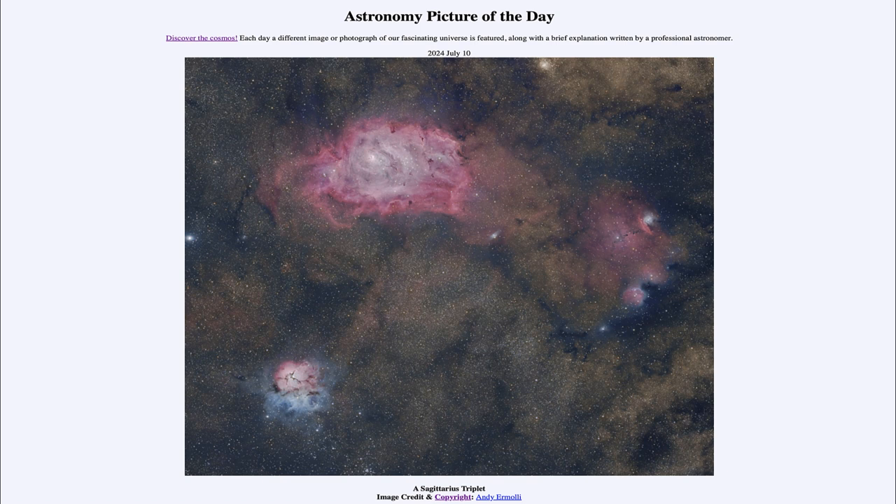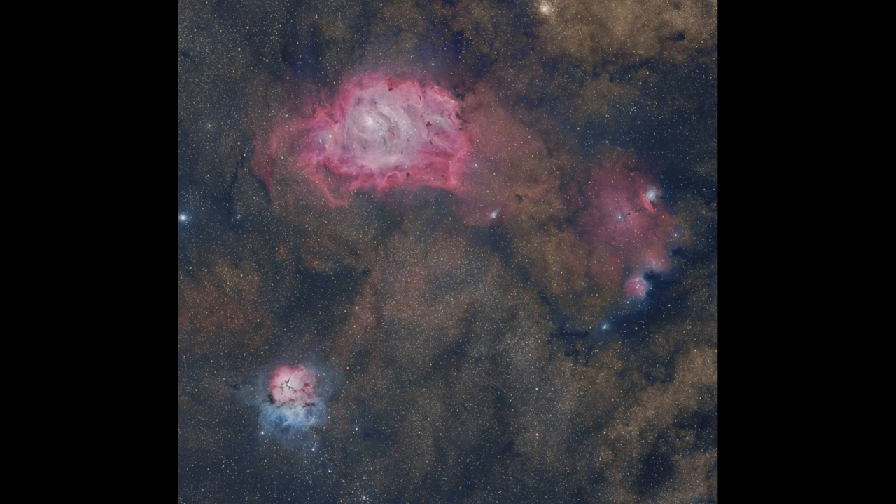Looking off in the direction of Sagittarius, which happens to be looking toward the center of our own Milky Way galaxy, and therefore has a lot of stars and a lot of gas and dust and many nebulae in that area. Here we see three of those very prominent ones. Looking towards the lower left, that would be what is known as M20, or better known as the Trifid Nebula.